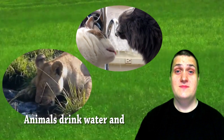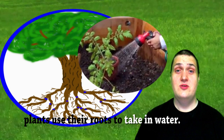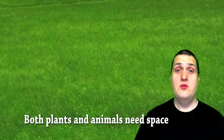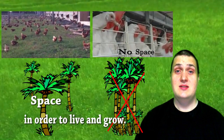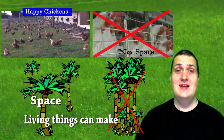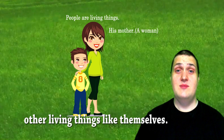They need water. Animals drink water and plants use their roots to take in water. Both plants and animals need space in order to live and grow. Living things can make other living things like themselves.